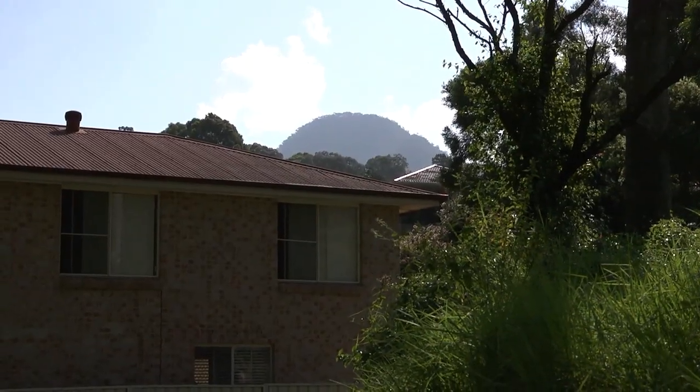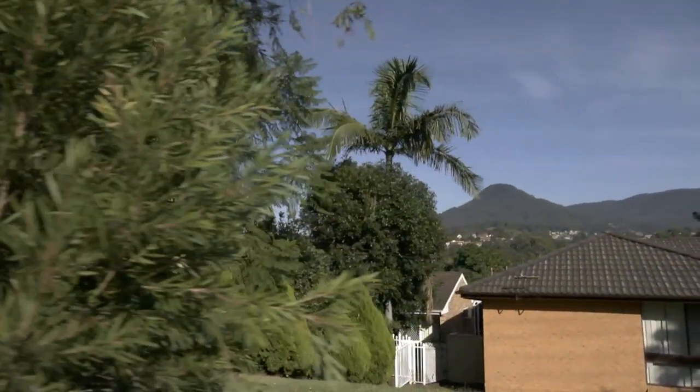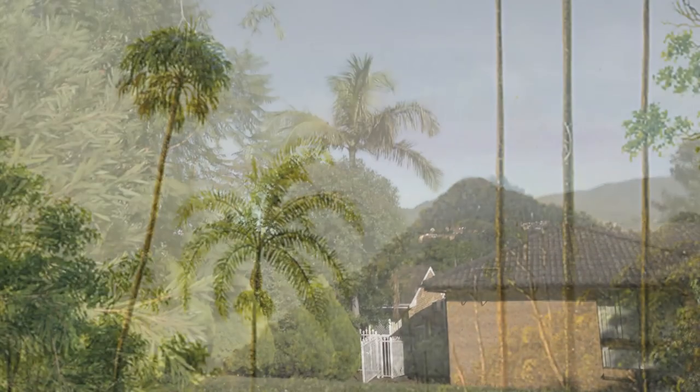As you can also see, suburbia has crept all around us. This was once incredibly lush rainforest — looking up at that mountain was just a continual series of cabbage palms all the way to the top of that peak. As you can see, the landscape today is a very, very different place.